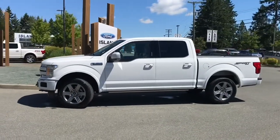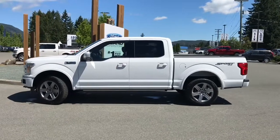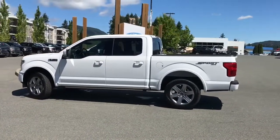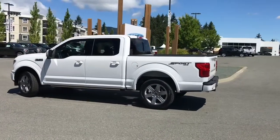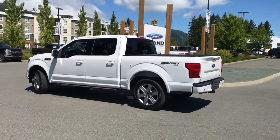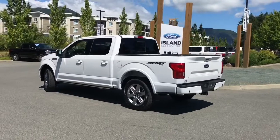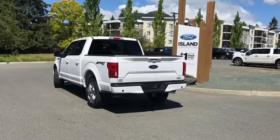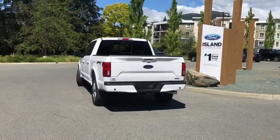Today we're looking at a 2019 F-150 Lariat in Oxford White. It has black leather interior, seating for five, four doors, and a five-and-a-half foot box. This has a 2.7 litre EcoBoost V6 engine and is a 4x4. It also has a sport package which includes the centre console and a body-coloured grille, a backup camera and backup sensors, as well as a trailer tow package.